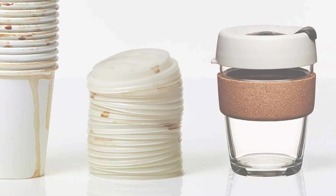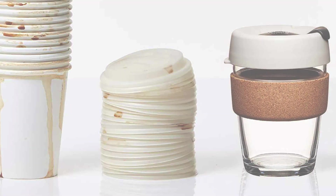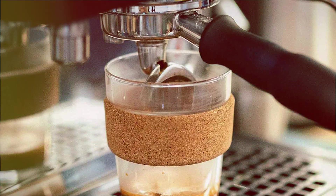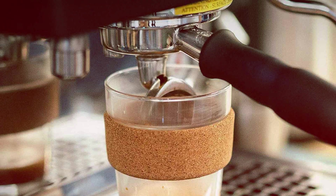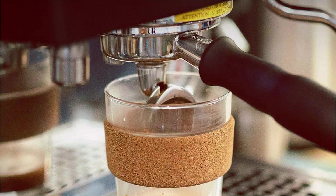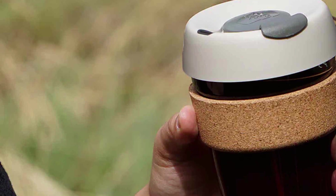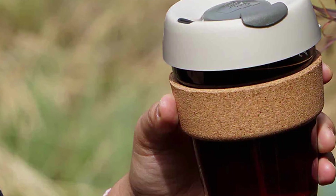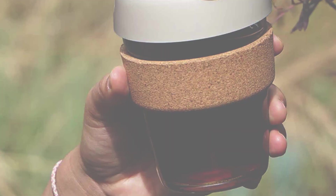Crafted from BPA-free, non-toxic materials, it guarantees the preservation of your coffee's flavor and temperature, just as you like it. The vibrant range of colors and customizable options make it a fashion statement too. The Kip Cup's innovative splash-proof lid and ergonomic design ensures a leak-free, comfortable grip. Plus, it fits neatly into most car cup holders, and cleaning is a breeze thanks to its dishwasher-friendly components.